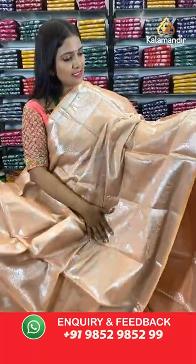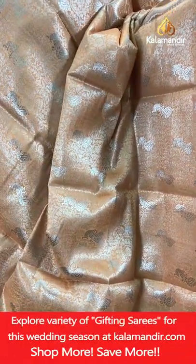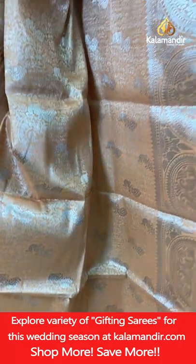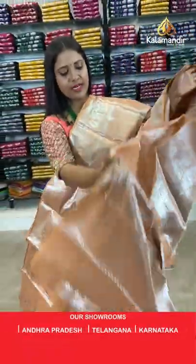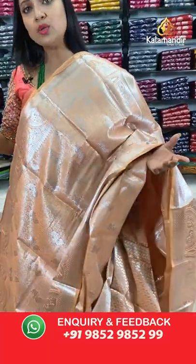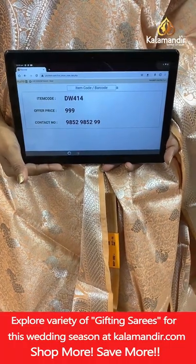Light peach colour saree — orange and peach mix. All-over body peacocks and florals, very richly intricate. Border with a pair of peacocks in semi circles, temples and brocade. Pallu of same colour with peacocks and florals. Blouse of same colour with leaf brocade and border — different brocade designs on the pallu, body and blouse. Saree code DW414, price 999.